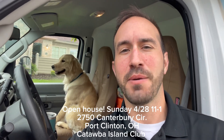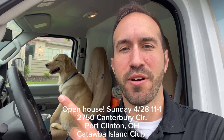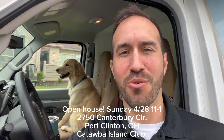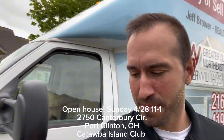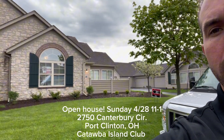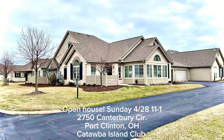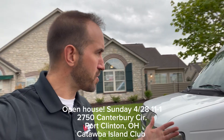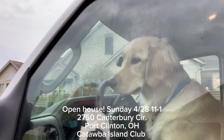Hey guys, Jeff Brower here. I'm here with my buddy Skipper. Today is Sunday, April 28th, and we are here at our favorite spot out on Catawba Island. We are holding an open house at one of my listings here in the Fairway Villas community, this lovely Abbey Ranch floor plan condo. We just reduced the price on this condo down to $479.